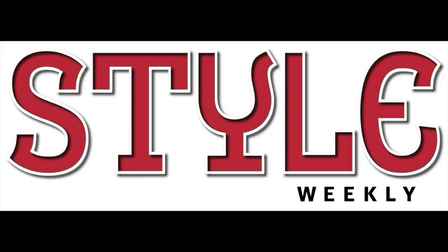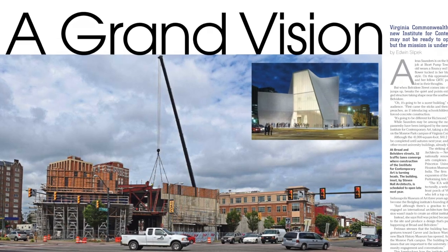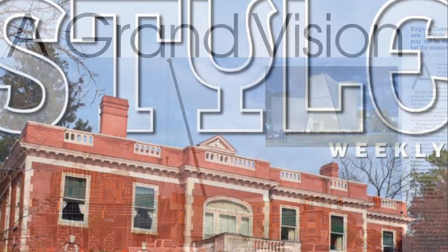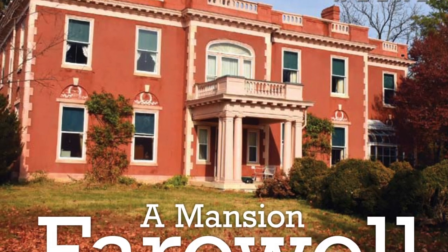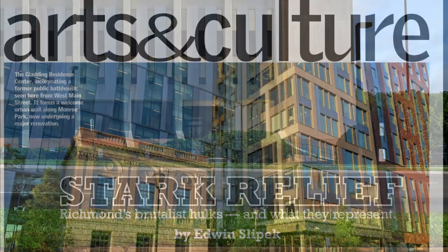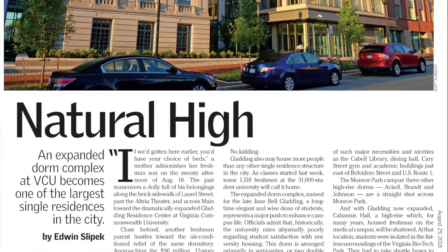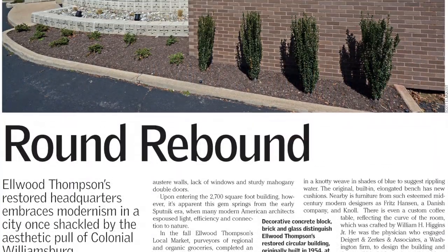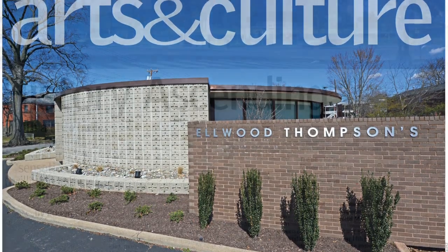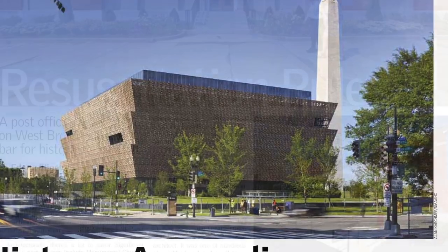For more than a quarter century, Style Weekly has both promoted and critiqued the works of Virginia architects, and in the process, heightened the awareness among the general public of the importance and impact of design on our lives, our communities, and our world. Since 1992, Style Weekly, principally through the writings of its architecture critic Ed Slipek, has provided in-depth coverage of individual buildings, architects, firms, and architectural trends and styles.